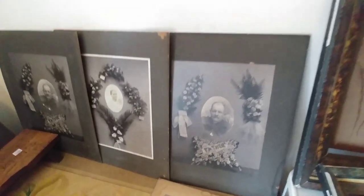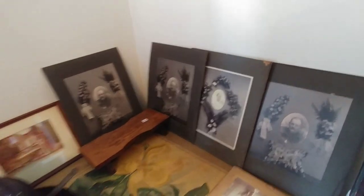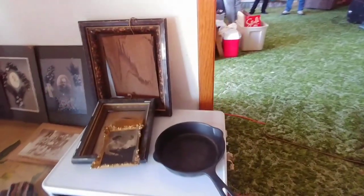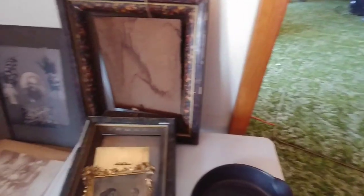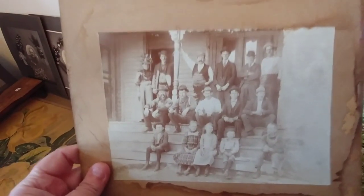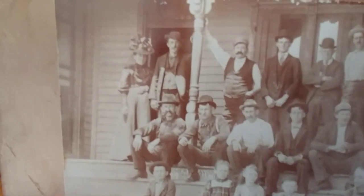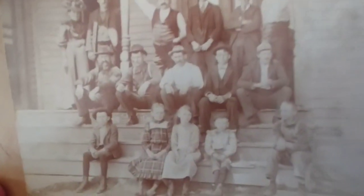And here is the memorial. When someone passes away, they did a memorial on cards. So these people have passed — those were their memorial cards; they must have been family members. That's a really cool picture. I'd love to know the story of all of these guys.